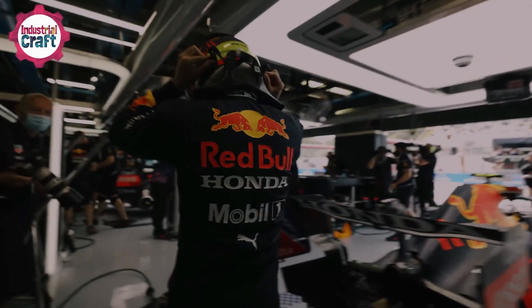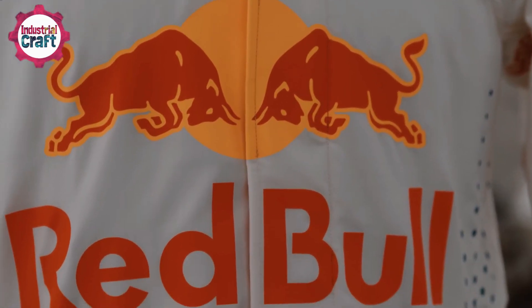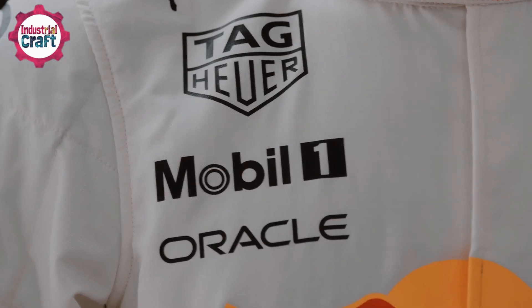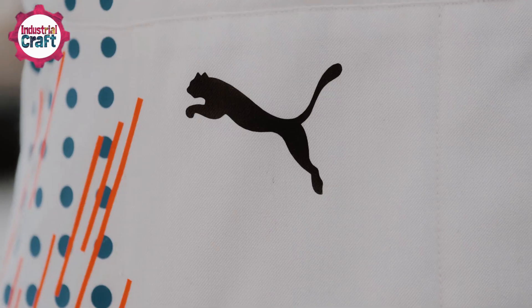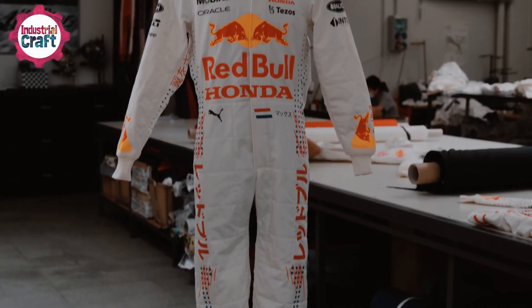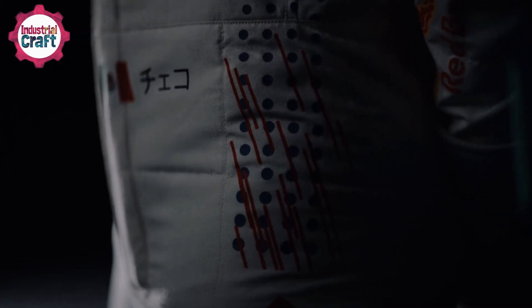Finally, before the suit is handed over to the driver, it undergoes rigorous testing. Flame-resistance tests ensure the suit meets the FIA's strict standards, while abrasion tests simulate the brutal conditions of a crash. Even wearability tests are conducted to confirm the suit is as comfortable as it is protective. Only after passing every test is the suit given FIA certification, signifying it's ready for the grid.